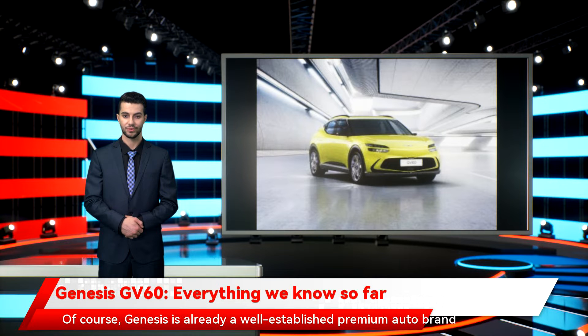Genesis is already a well-established premium auto brand in the US with a promising portfolio of quality models including the G70, G80, electrified G80, and G90. It's also got a couple of slick SUVs in the shape of the GV70 and GV80. The release of the Genesis GV60 could see it offering appeal to a whole new audience by mixing that luxury edge with EV credentials.